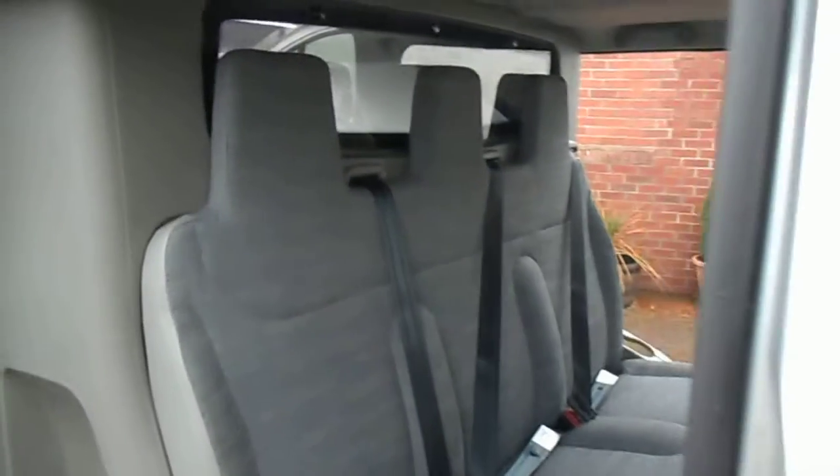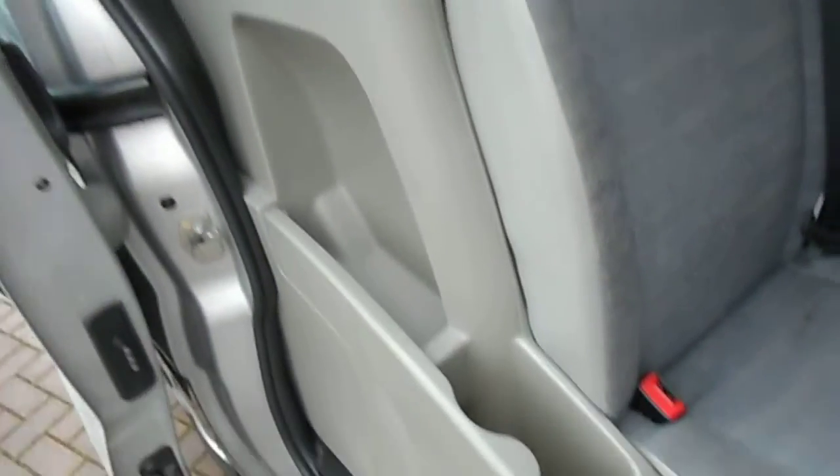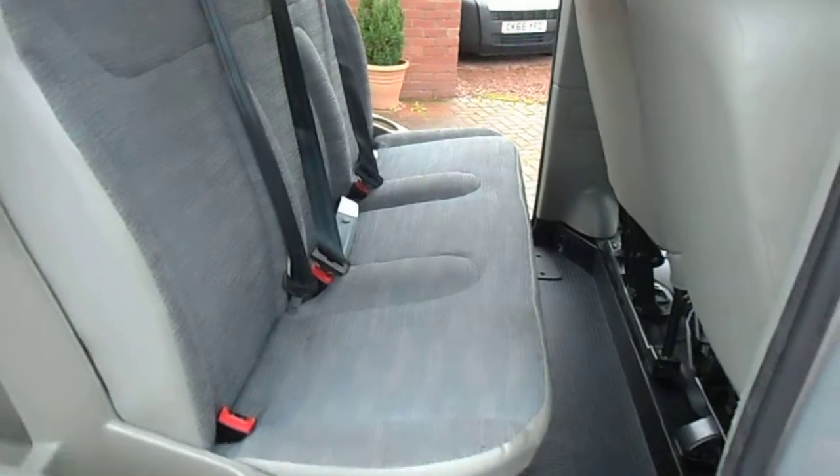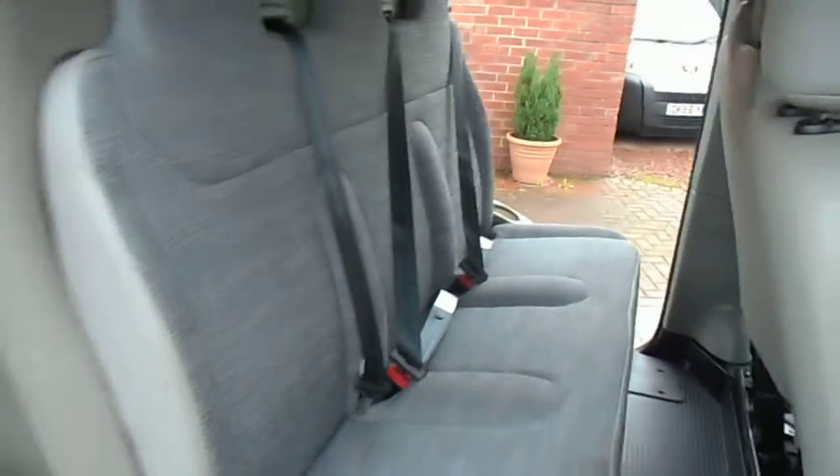And as I did say, it's the crew van, so we've got the 3 seats in the back, with cupholders at the sides. All in lovely condition again — no rips or tears or anything like that at all.